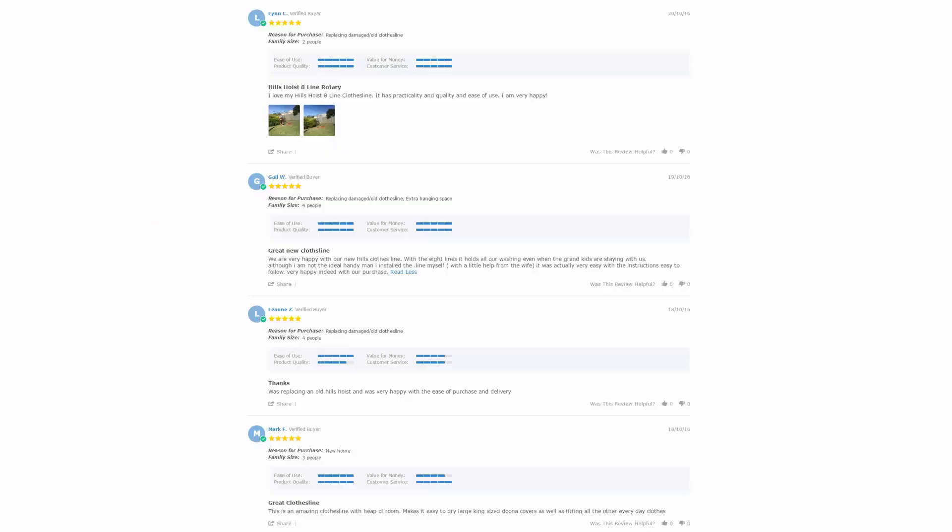With over 5000 reviews available on the Lifestyle Clotheslines website, you can also see what people are saying about products and whether they are going to be suited for your needs or your situation. Be sure to check out the reviews, which are on all of the product pages just under the description here.